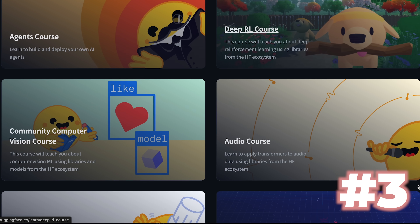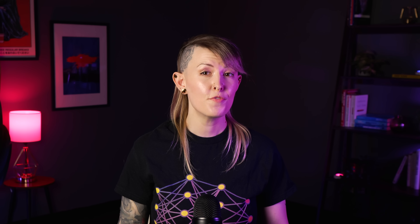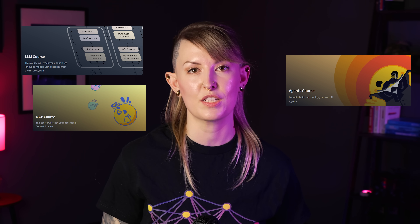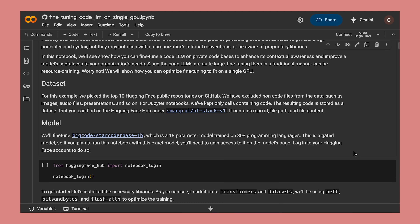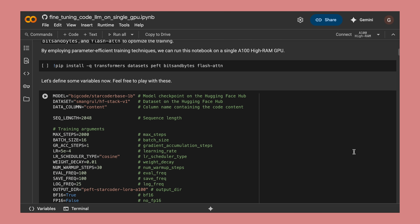Now we're on to course number three: the Hugging Face courses on LLMs, Agents, and MCP. Hugging Face has a ton of great resources on their platform. I'm focusing on three courses — the LLM course, the AI Agents course, and the Model Context Protocol course — kind of considering them one since you can just bounce around between them. Everything is free to read online, and most units link out to runnable notebooks in Colab or Spaces so you can experiment with real code as you go. The content is constantly updated, which is a major advantage, and it's available in a ton of different languages.